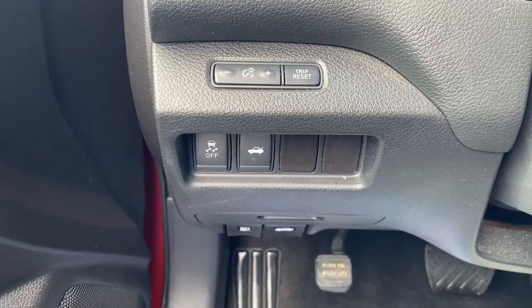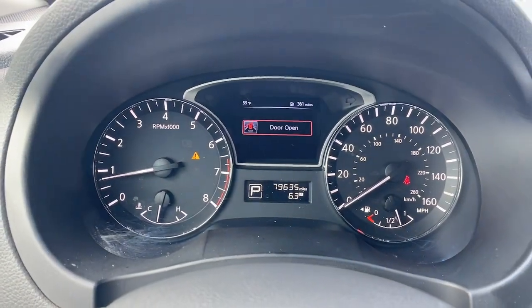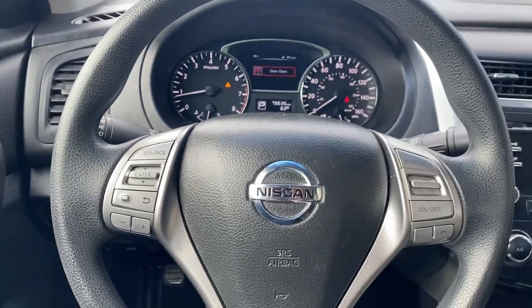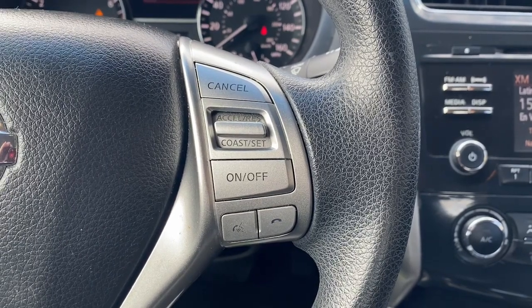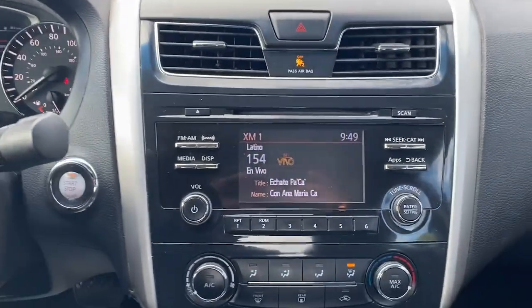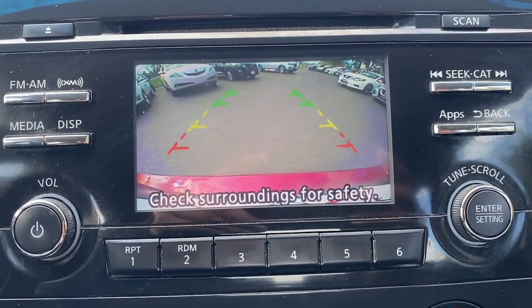These are just some of the great options this vehicle comes with: keyless entry, power driver's seat, alarm, steering wheel audio controls, electronic stability control, Bluetooth connection, traction control, intermittent wipers, passenger vanity mirror, and variable speed intermittent wipers.